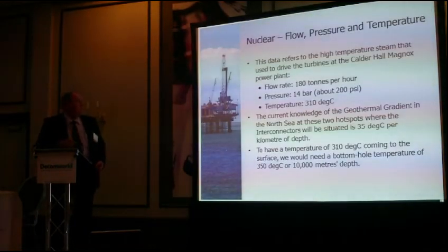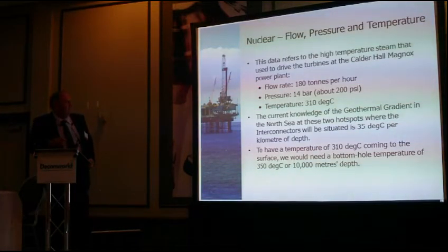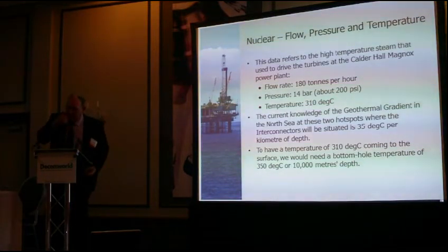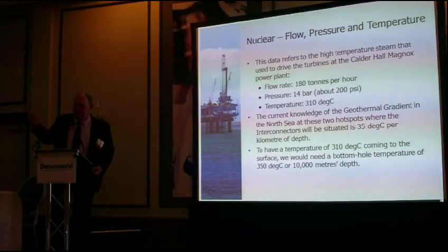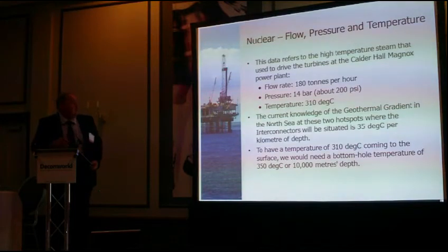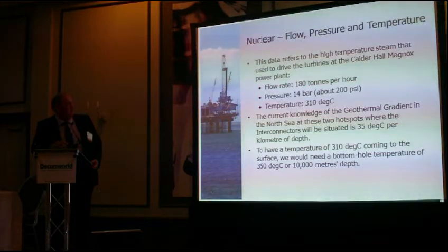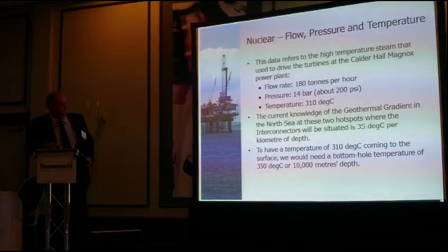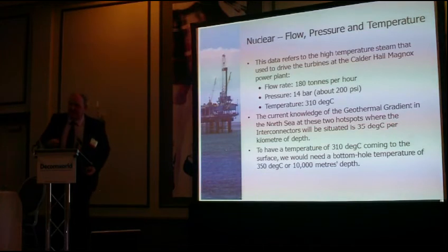Coming back to the reason for the 10,000 metres: the temperature target is about 310 degrees centigrade. This is the data from a Magnox nuclear reactor — the flow rate was 180 tonnes per hour of high-pressure steam, the pressure was 2,000 pounds per square inch, and the temperature was 310 degrees centigrade. The interconnectors are situated where there's about 35 degrees per kilometre of depth. So to get 350 degrees, you need to go down about 10 kilometres.